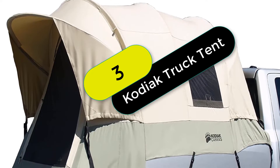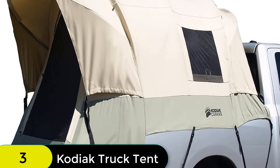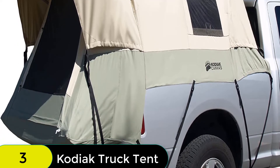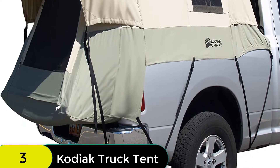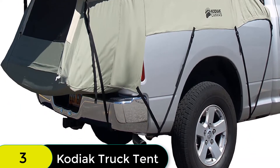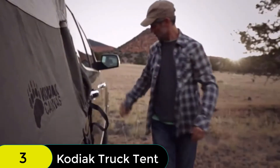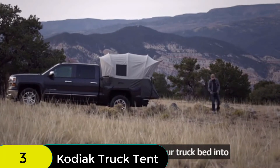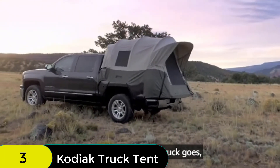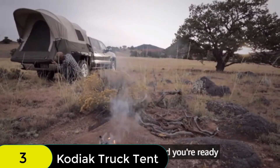At number 3 on our list, we have the Kodiak Canvas Truck Bed Tent. This tent is made with 100% cotton duck canvas that is durable, watertight, and breathable. The tunnel-shaped design of the Kodiak maximizes interior space, while the tall 5-foot ceiling height provides plenty of room to move around. The tailgate-down design also expands the usable space in the tent. The Kodiak Truck Bed Tent also features a large D-shaped door with top-of-the-line X zippers, a covered entry, and two convenient gear pockets.